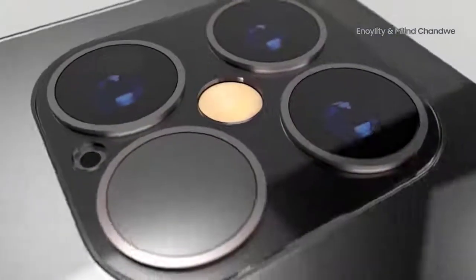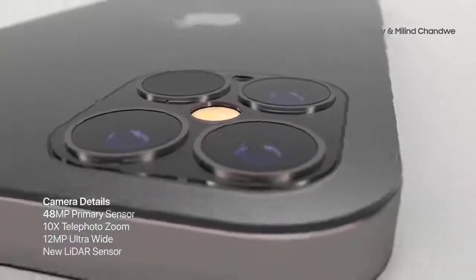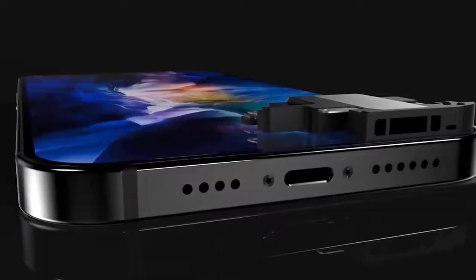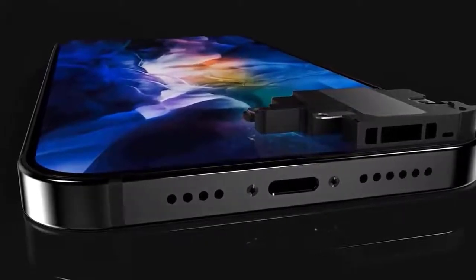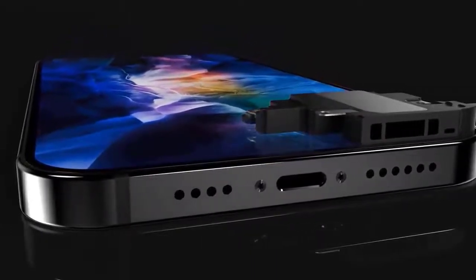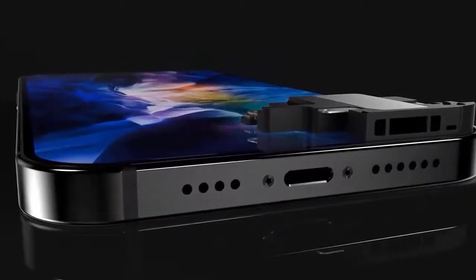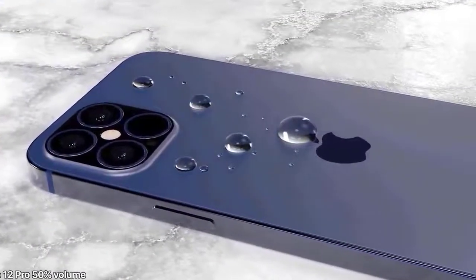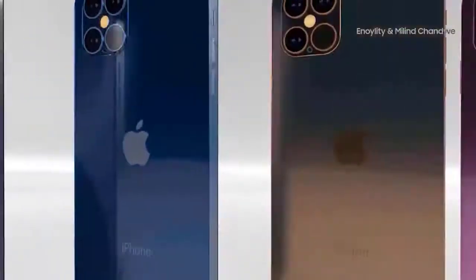Like the iPhone XR before it, the iPhone 11 featured an LCD display instead of an OLED panel. The entry-level iPhone 12 is expected to feature a 5.4-inch OLED panel with a rumored resolution of 2340x1080. The display is expected to feature Y-OCTA technology, meaning the touch sensor is integrated directly into the display. The iPhone 12 is also expected to feature an A14 processor, 4GB of RAM, and a choice between 128GB and 256GB of storage, with dual rear cameras like the iPhone 11.